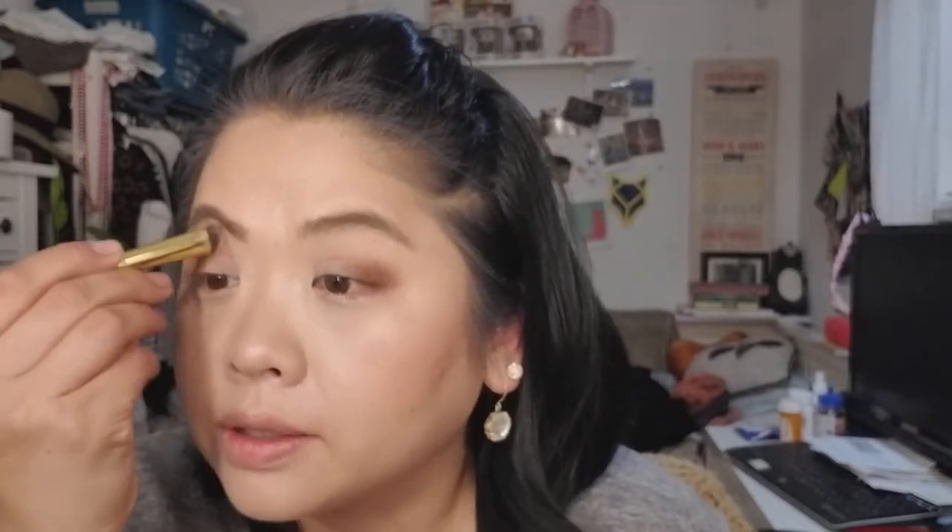I've had Tarte eyeshadows before — I sold one because it was all shimmer — but this is a nice mix of shimmer and matte. I'll use the other side of the brush to blend and then mix the white with the skin-tone color and put that in the brow bone. These are really pigmented and they blend nicely too. I love these eyeshadows.